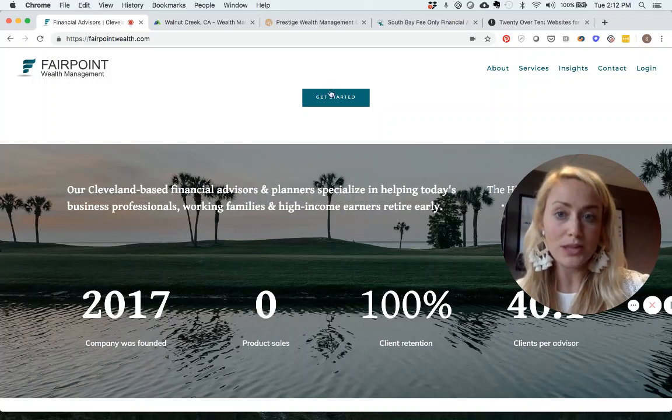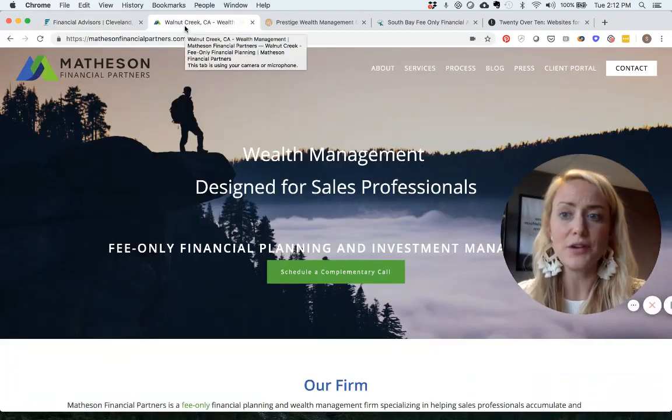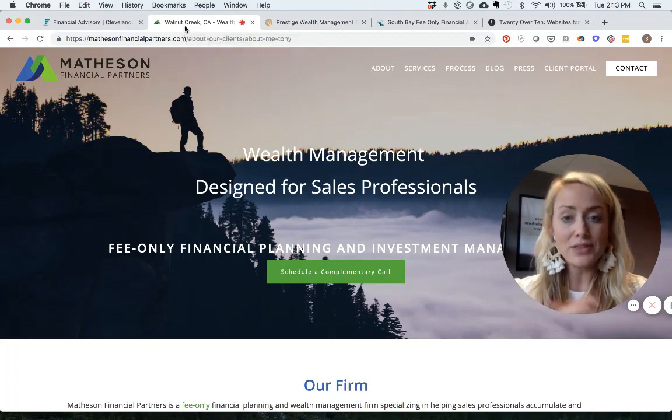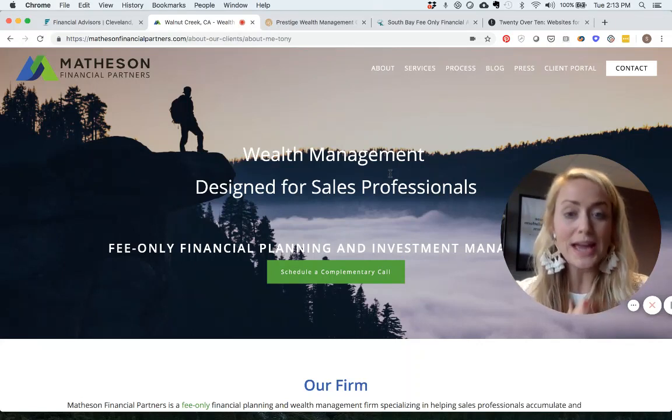Now let's look at another example — Matheson Financial Partners. Again, in the upper left-hand corner we have their logo, big and beautiful, easy to see exactly who they are. Their hero text reads 'Wealth Management Designed for Sales Professionals,' which clearly tells us who they are, what they do, and who they do it for.